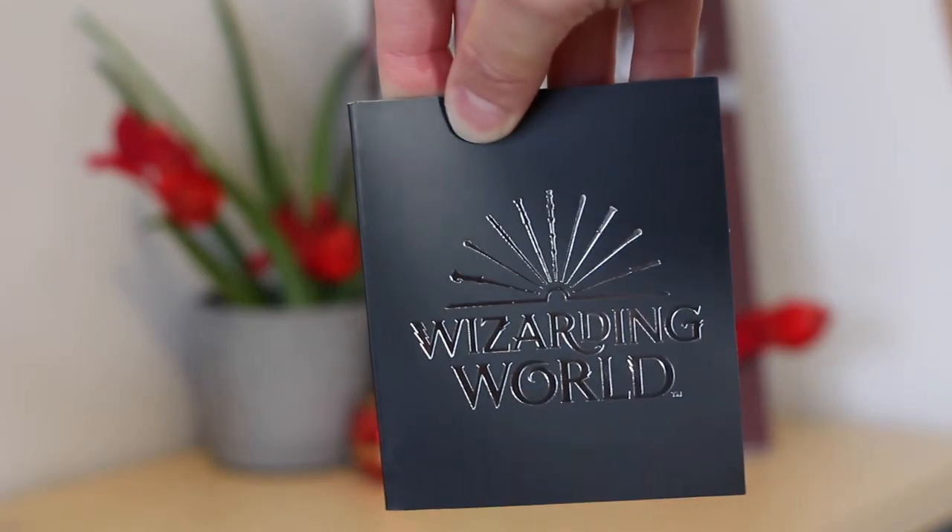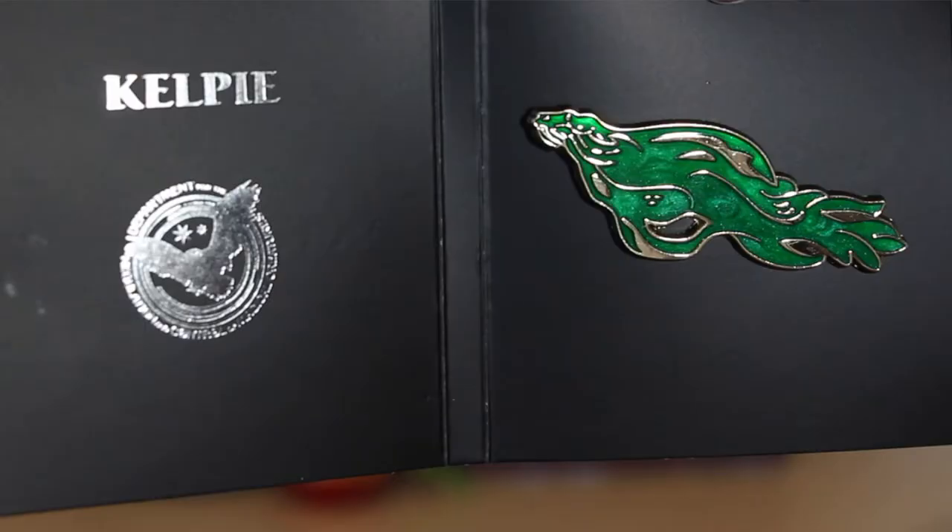The next and final thing in the box is our pin. Not gonna lie, I will miss getting the pins from the Loot Crate boxes — that's the thing I'll miss the most. Looks like it's gonna be a big one. It's a Kelpie! Next pin in our Magical Creatures series is the Kelpie — a shape-shifting water demon which often appears as a horse with bulrushes for a mane. The green is really pretty.